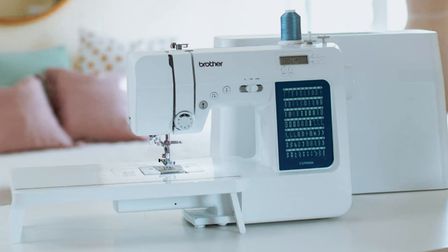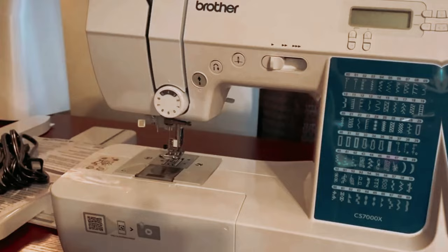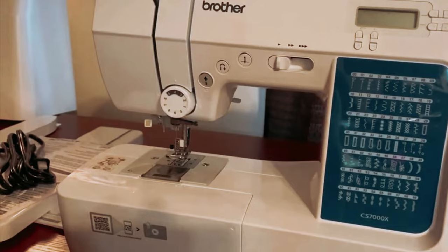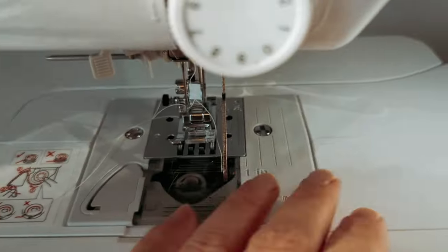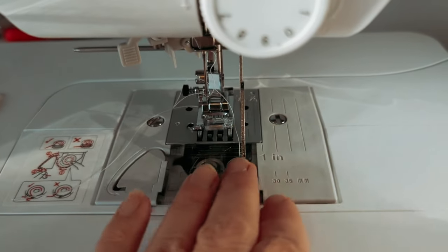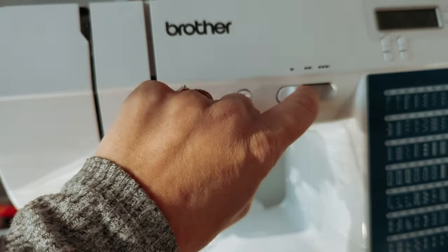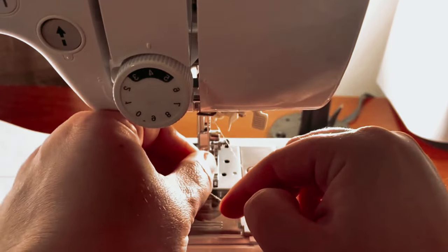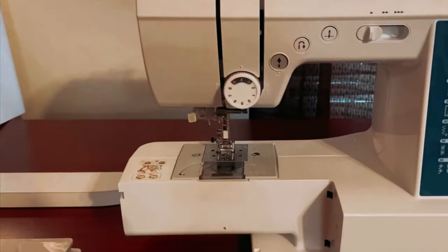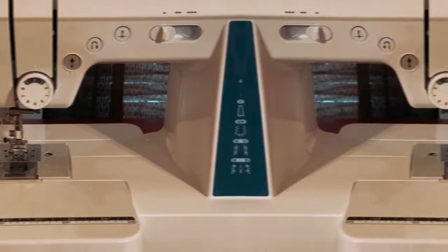Additionally, the convenient drop-in top bobbin makes loading and securing your bobbin a breeze. This machine is built to last, with a durable metal frame construction that can handle even the most demanding projects. The fixed needle bar ensures cleaner stitching and even lines, allowing for professional-looking results every time. The CS7000X also offers a large needle-to-arm workspace, giving you the flexibility to work on larger projects, such as quilts. Please note that this product is intended for sale only in the U.S. at 120 volts; using or selling it in other countries voids the warranty.